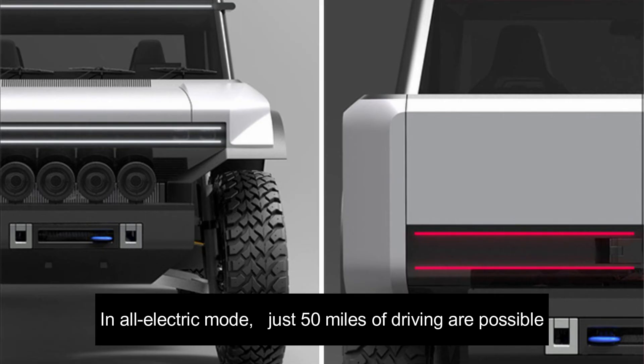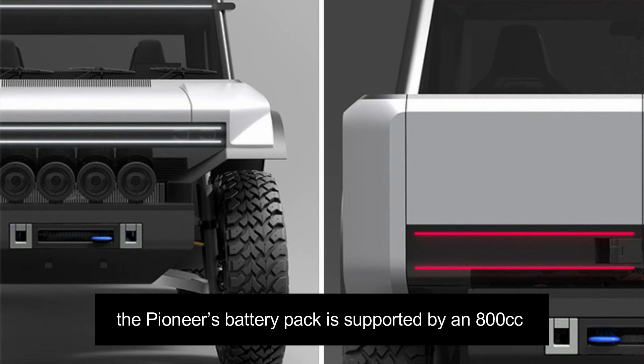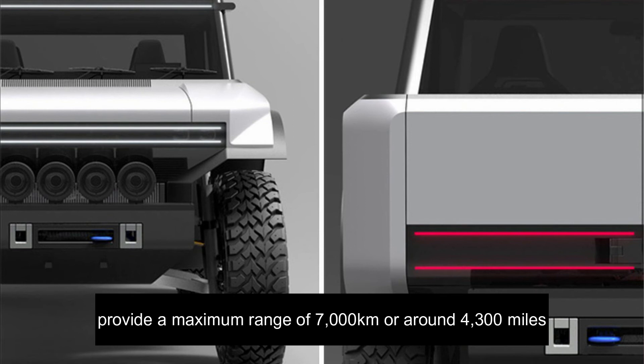In all-electric mode, just 50 miles of driving are possible, but Fering says that the car will offer 41.6 miles per gallon, and that's pretty decent. The Pioneer's battery pack is supported by an 800cc three-cylinder diesel-powered range extender engine, which sips fuel from two enormous drums to provide a maximum range of 7,000 kilometers or around 4,300 miles.